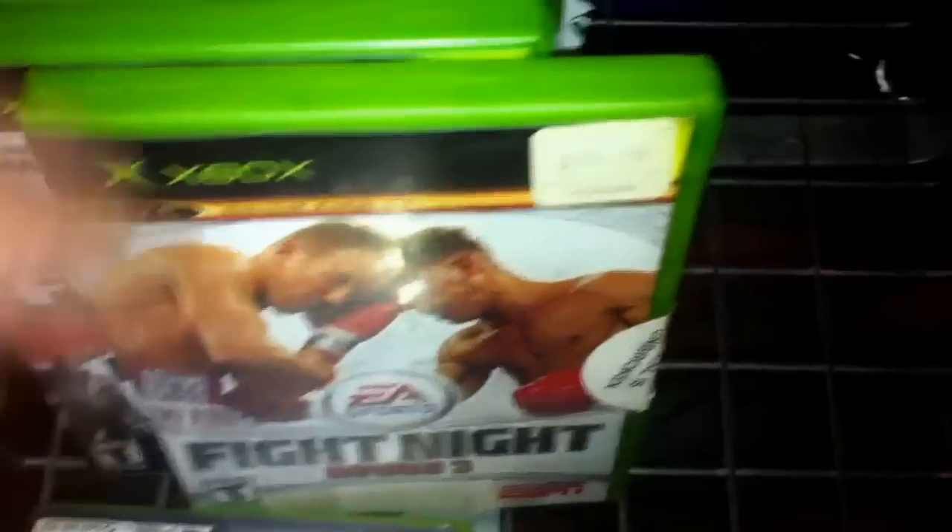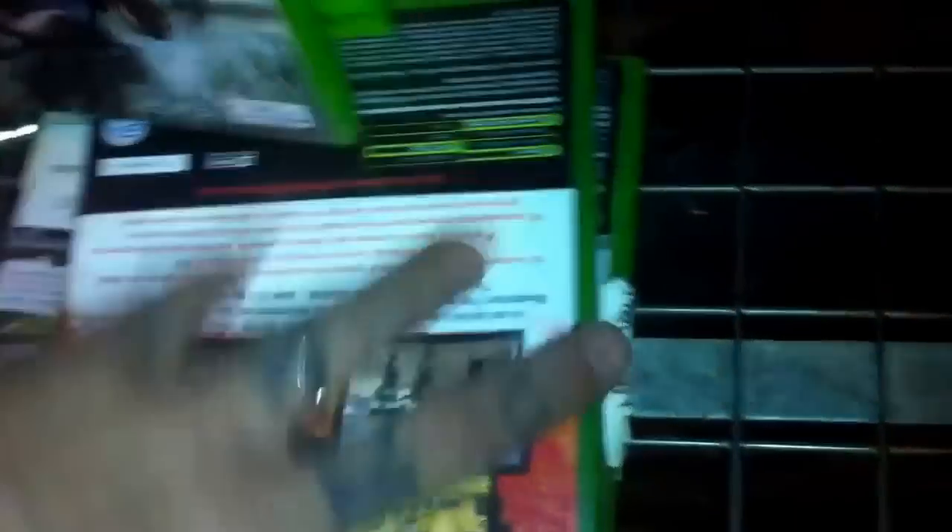Never in any of the times I've gone to a GameStop have I found this many games. Usually I'd find one or two with a game in it, but some of these even have the manual too. Hell, you can't beat that — it's a pretty damn good score.